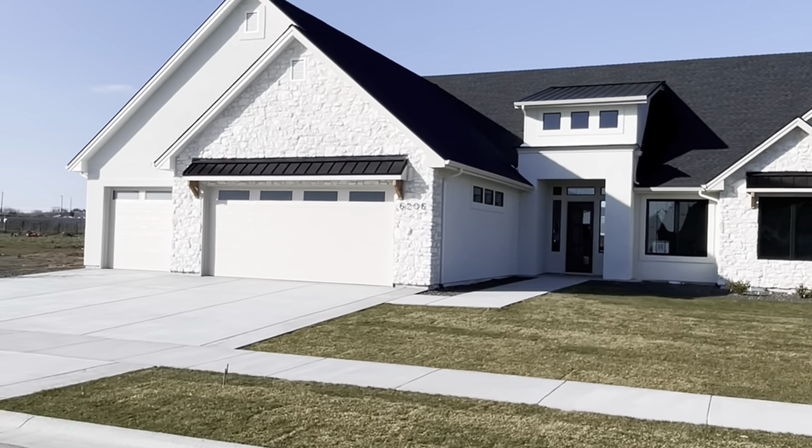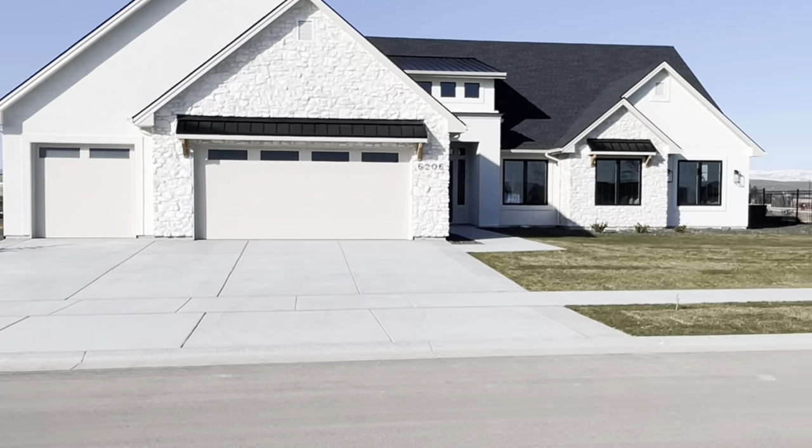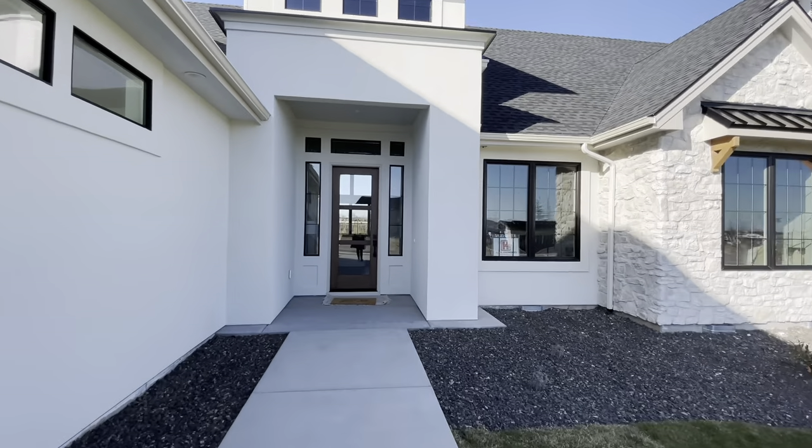Hey there, this is Kelly Keat, your local realtor, just wanting to give you a tour of this stunning home. This is built by Highland Homes in the Staggs Crossing subdivision.